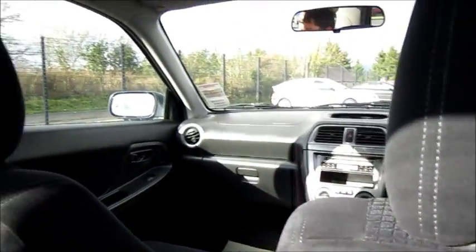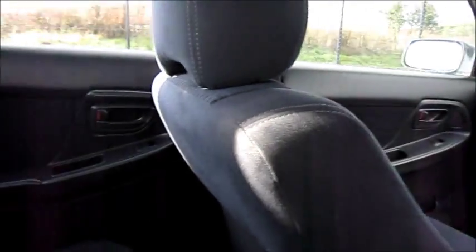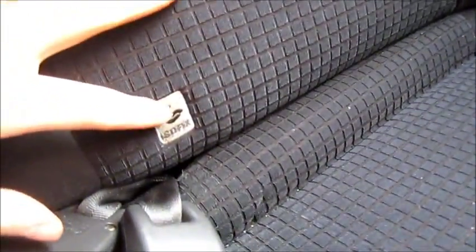The front seat has been moved back a little bit, but even so the legroom isn't too bad. It has very comfortable rear seats, and it even has child seat anchor points that I pointed out in my last review.